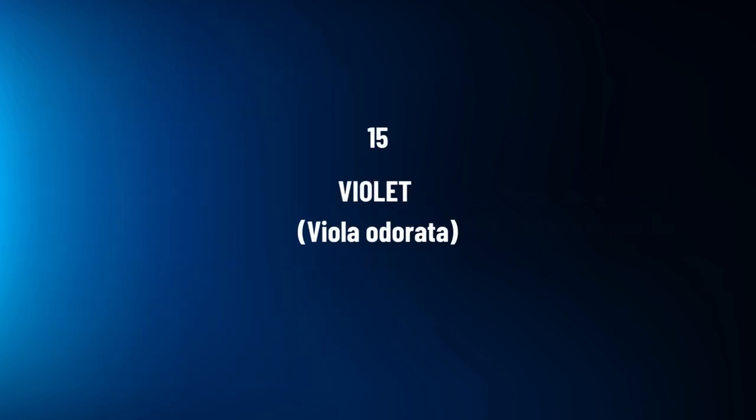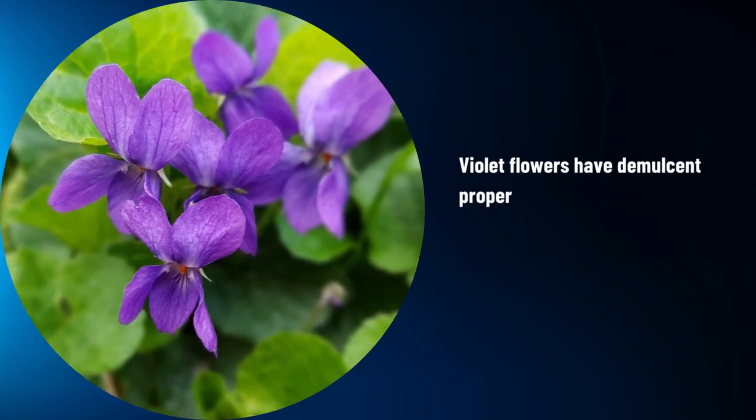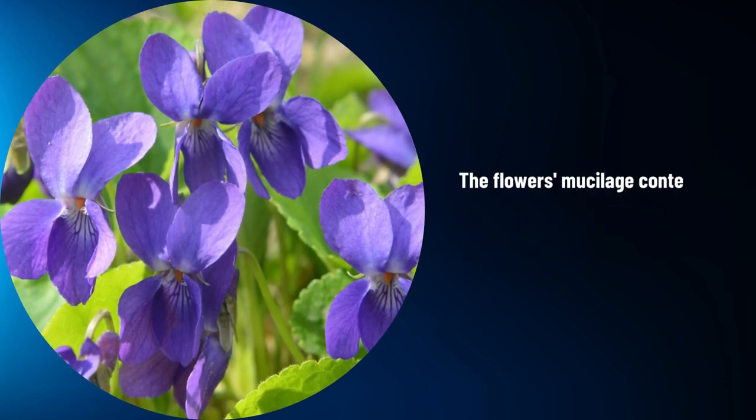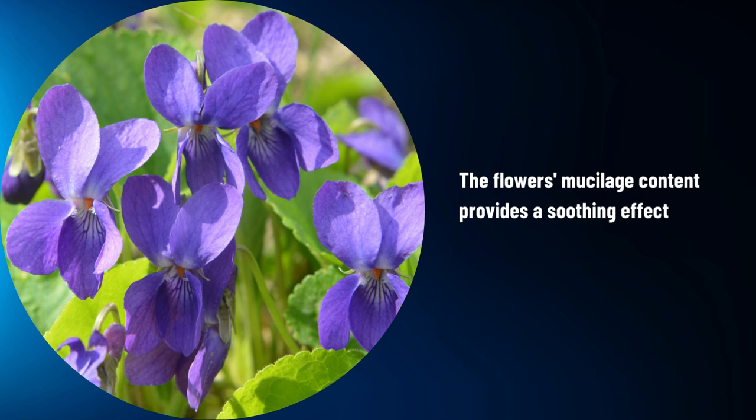Violet. Violet flowers have demulcent properties, often used to soothe coughs and respiratory irritations. The flower's mucilage content provides a soothing effect on inflamed tissues.